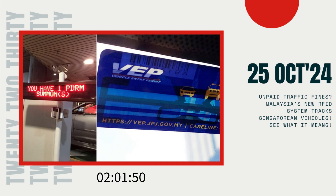With the introduction of the RFID system, which is now installed on all foreign-registered vehicles entering Malaysia, enforcement is likely to get stricter. This new level of tracking means fines may be enforced more systematically.